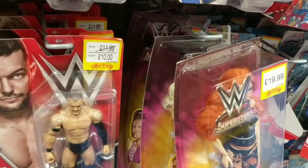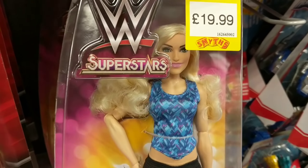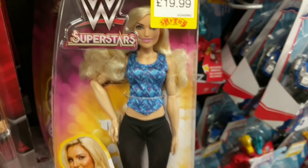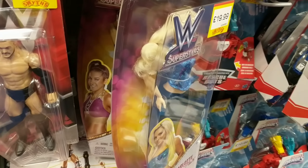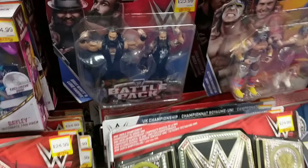They've got the superstar figures. I've not seen these in Smith's before, and they've got Charlotte — I've not seen the Charlotte before. Look at that. It's got that little black dot by her mouth again, which I don't know why they keep doing that. But these are fine. I don't think they're really for me.